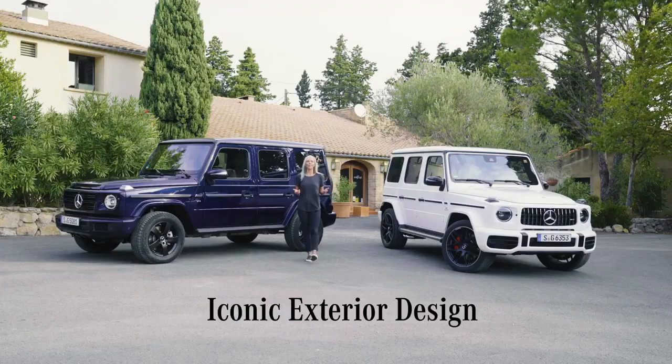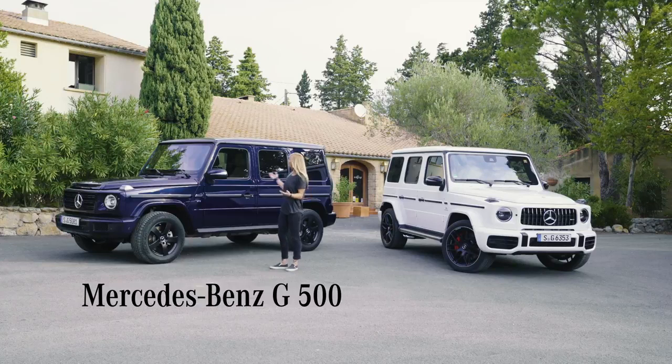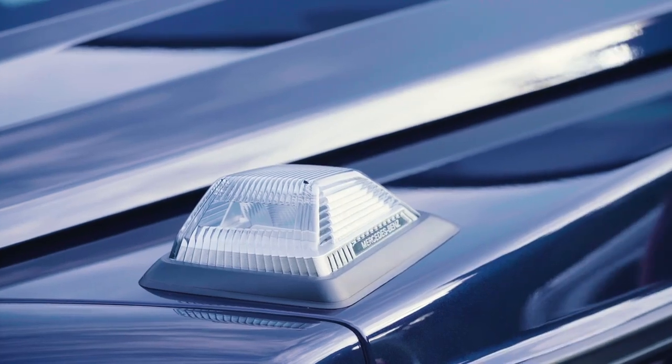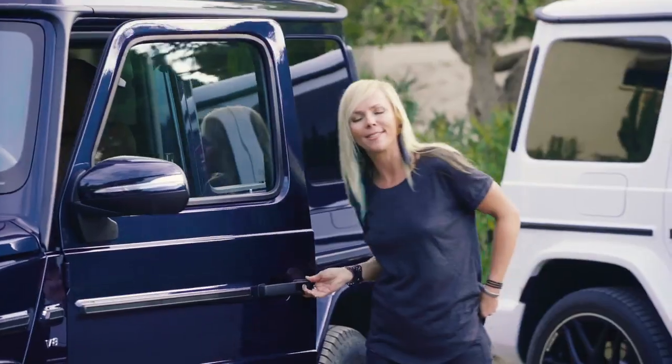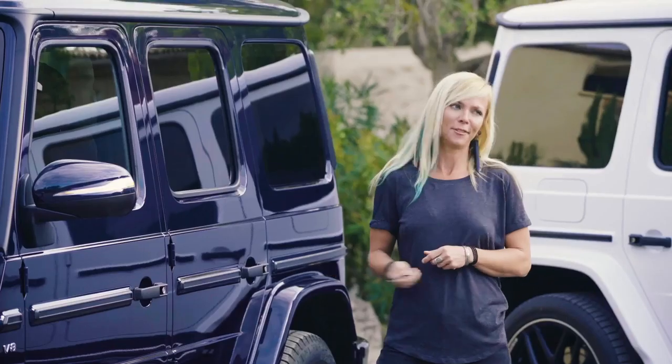Let's take a look at the classic distinctive characteristics that are still in place — starting with the true rugged off-road character and its signature boxy silhouette, the iconic indicator lights, the exposed rear wheel, and of course the sound of the slamming door and the locking locks.